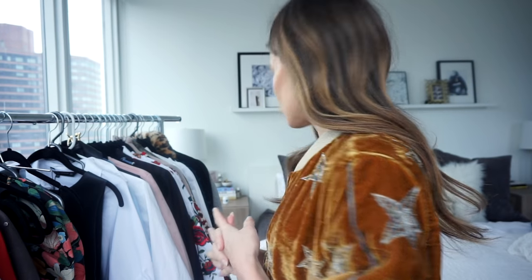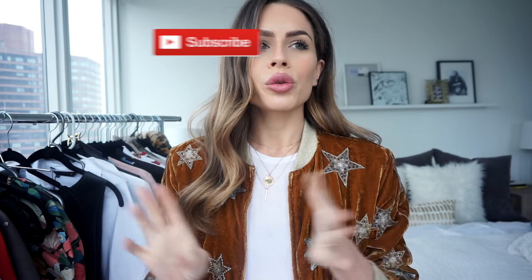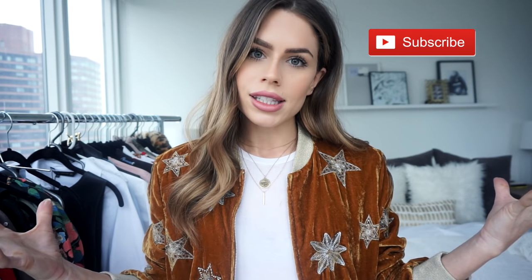Hi guys, welcome back to my channel! Today I'm shooting a haul — I posted a photo on Instagram of my rolling rack and so many of you were requesting a haul, so here you go. Today I have items from H&M, Topshop, River Island, and Zara, so it is quite a big haul. Let's go ahead and get started.